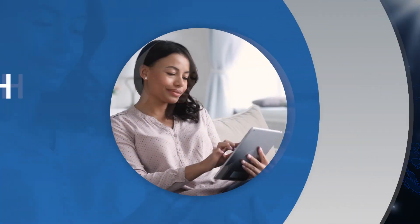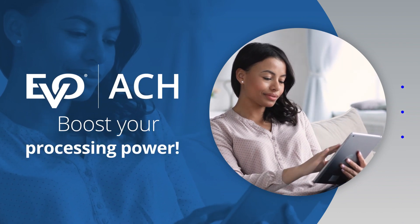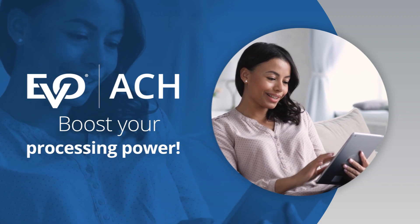As part of our continued dedication to meeting our customers' needs, we'd like to introduce Evo ACH. Evo ACH is a new value-added processing service designed to power our merchants' businesses.